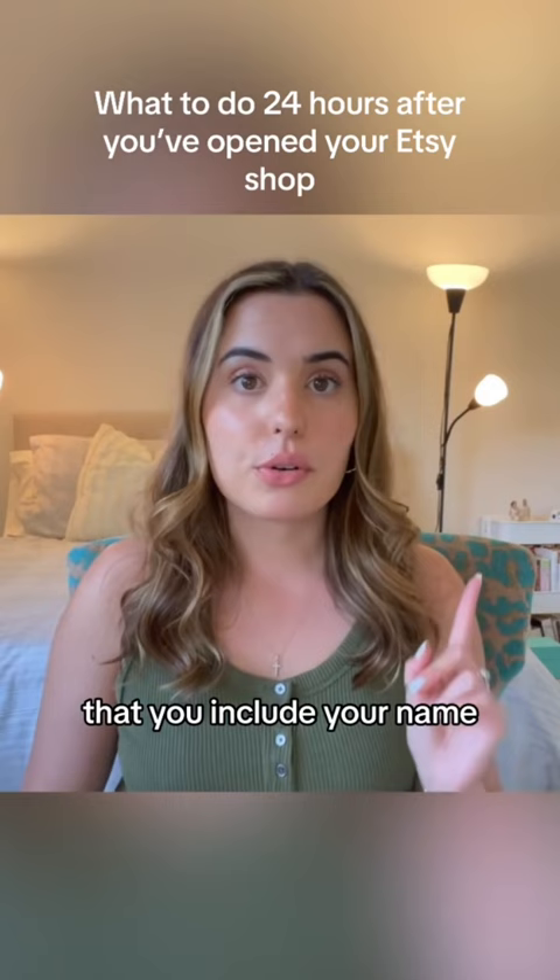Your name, where you're from, whether you have a full-time job or go to school, why you started your Etsy shop, and why you sell what you sell.